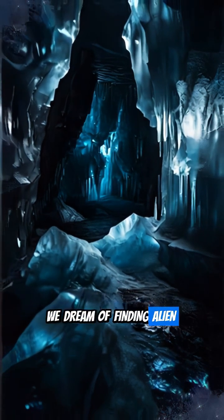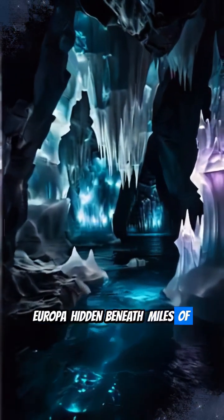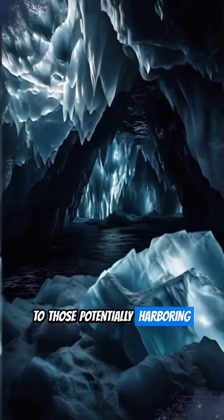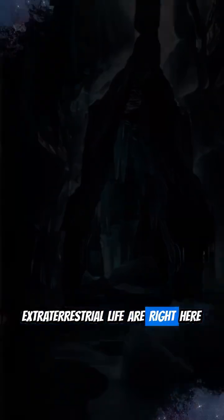We dream of finding alien life on distant worlds like Europa, hidden beneath miles of ice. But what if environments similar to those potentially harboring extraterrestrial life are right here on Earth?